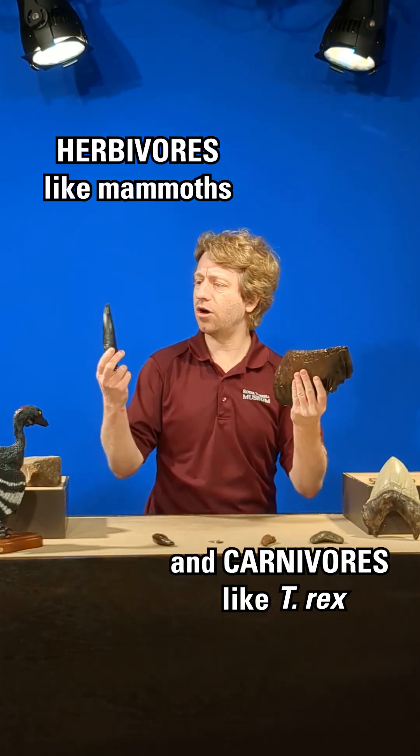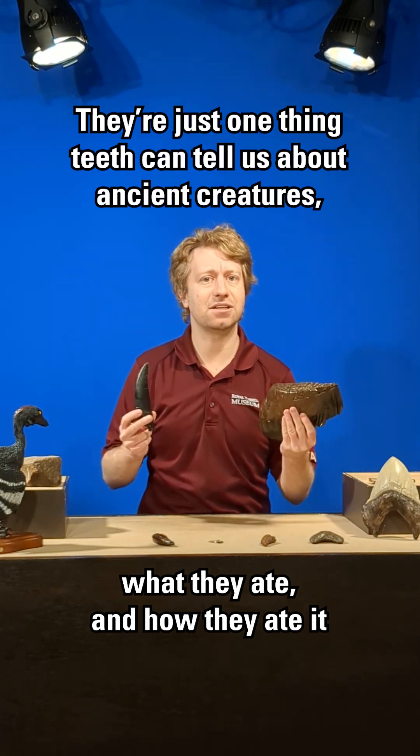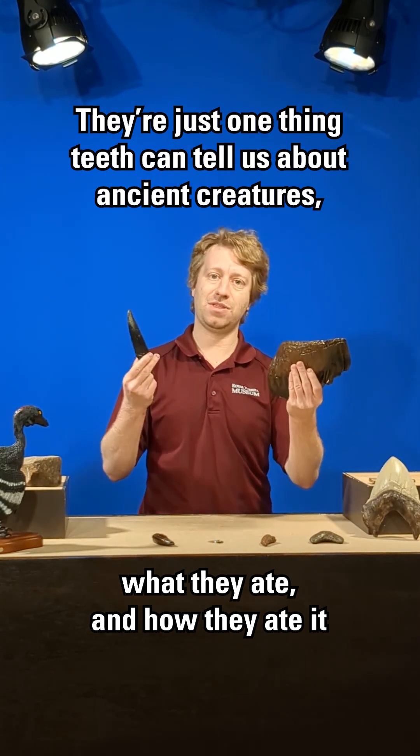Herbivores like mammoths and carnivores like T-Rex — they're just one thing teeth can tell us about ancient creatures: what they ate, and how they ate it.